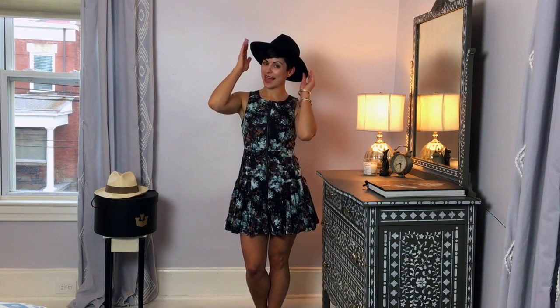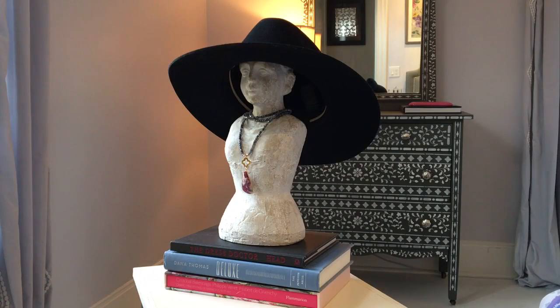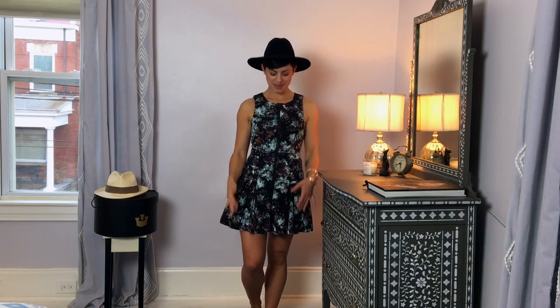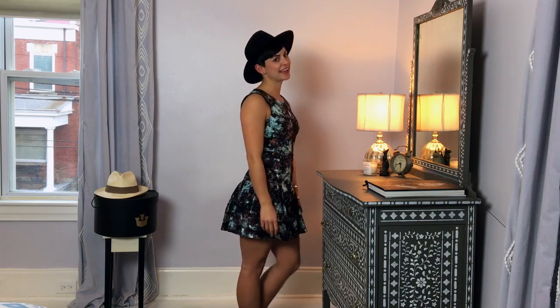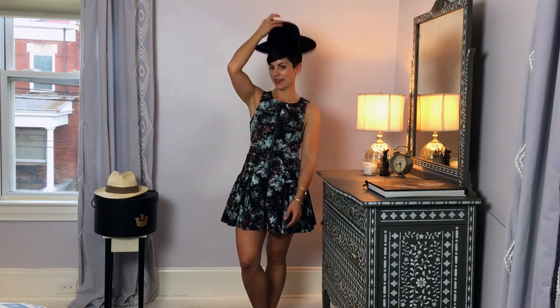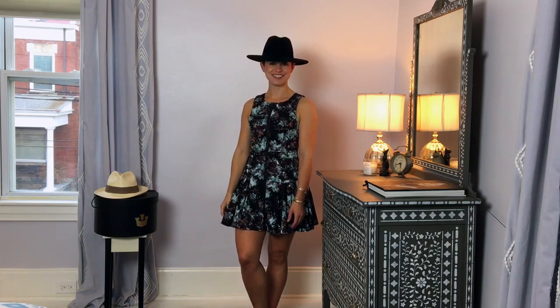Look number two is a black hat by Rag & Bone. I think it's a little bit more of a hipstery look, especially when you wear it back on your head like this, but it's very on trend for this year and I think it makes this little dress that I've had for a couple of years look instantly updated. It's a really fun look. Again, it's pretty casual, but you could dress it up and you could wear this hat more forward if you wanted to too.